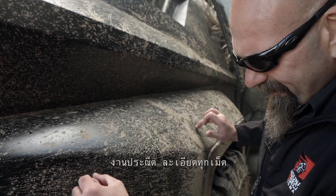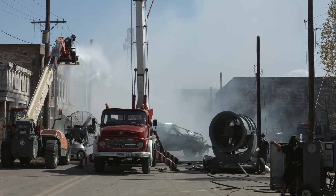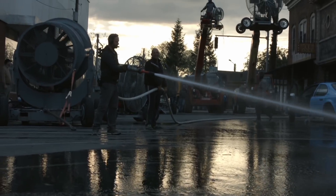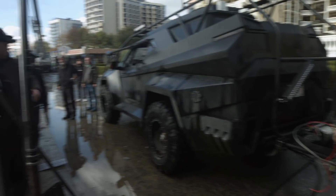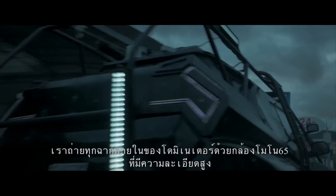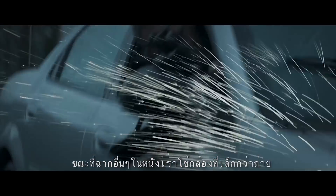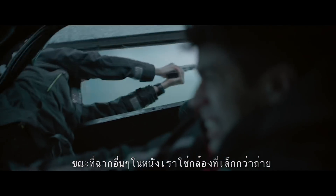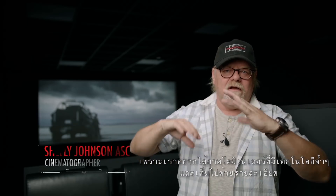The attention to detail. We shot all of the Dominator interiors with the 65-monitor camera — high-resolution 65 camera — where the rest of the film was shot with smaller cameras. Because we wanted the Dominator to have a very technical and detailed presence.